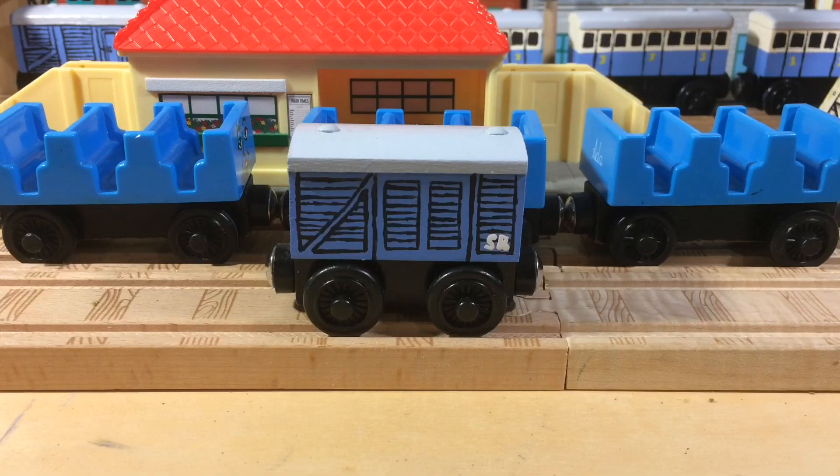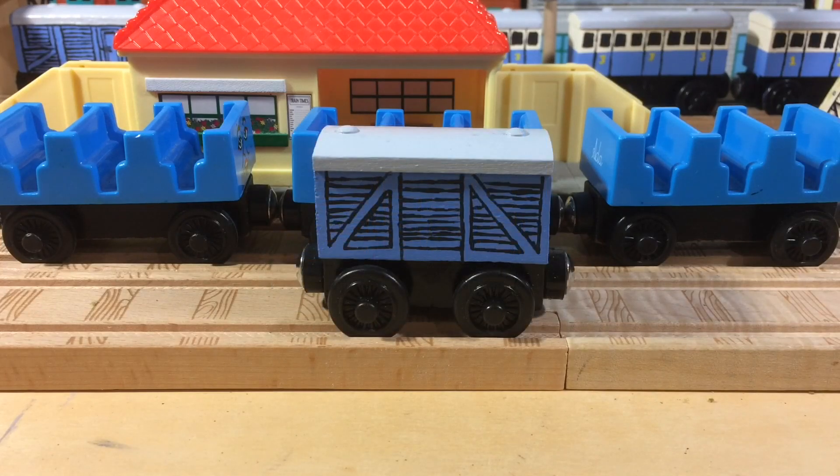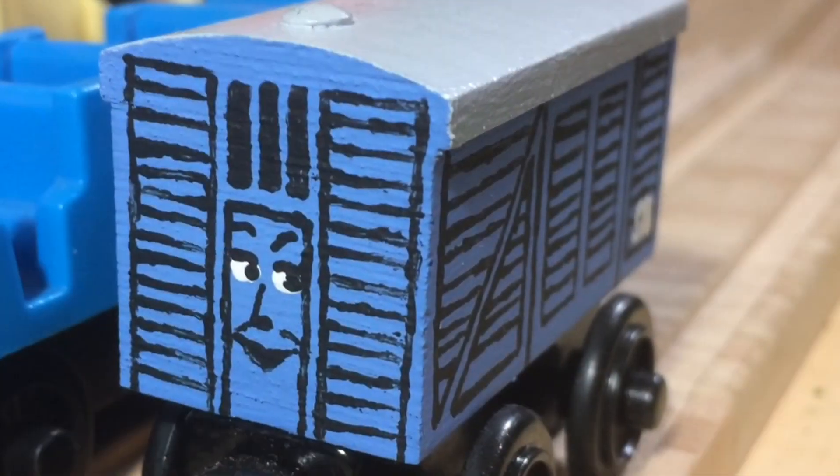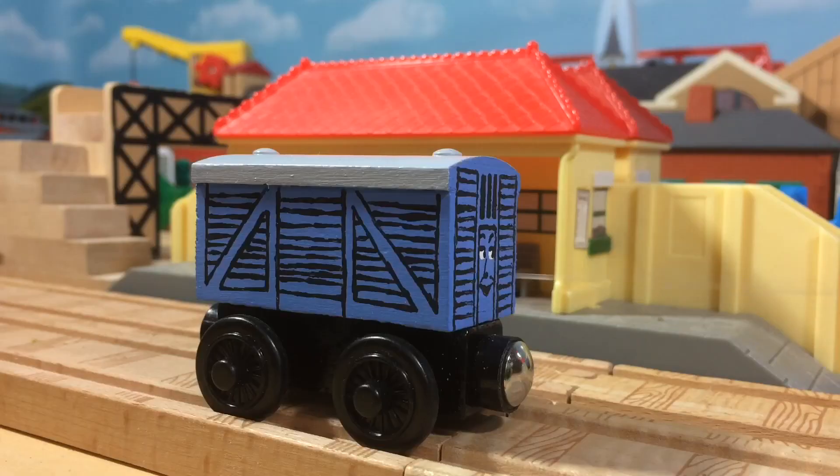I then went about painting Cora and adding as many details to her as I can, although there's really not a lot. I also went about painting her face to look like the one in the Railway series. And I really think I did a pretty good job — I'm pretty happy with this.